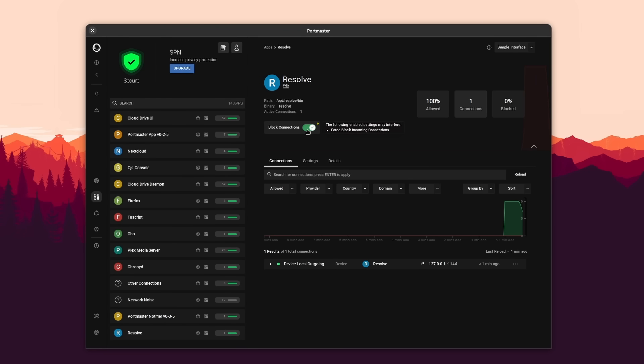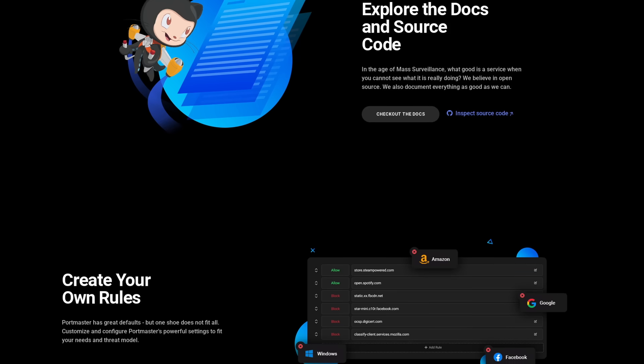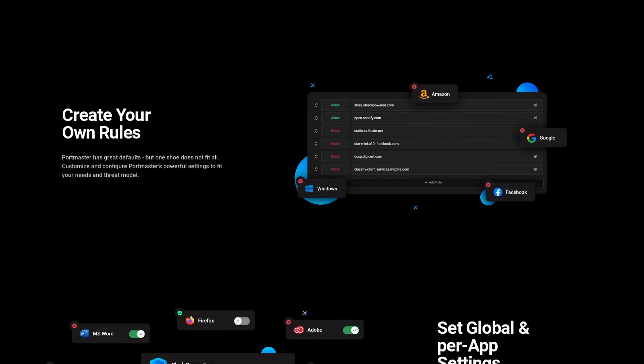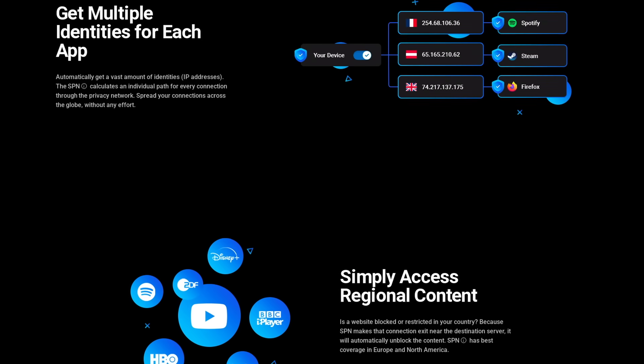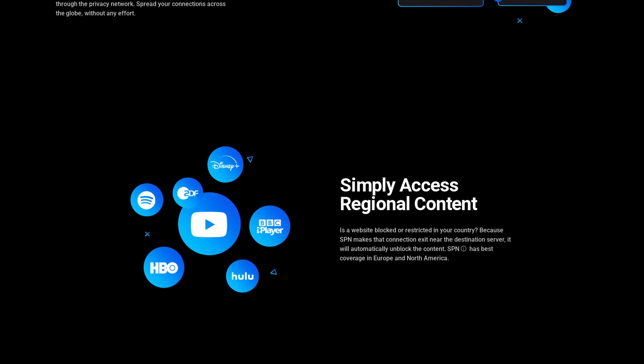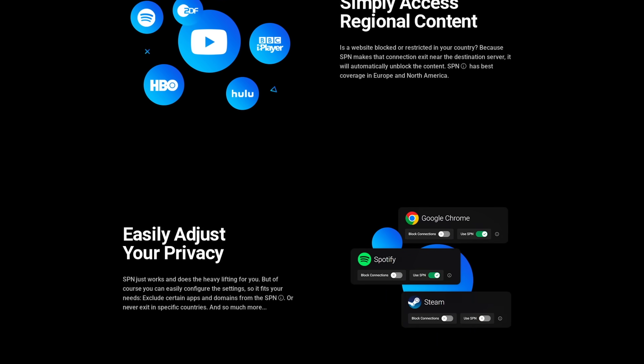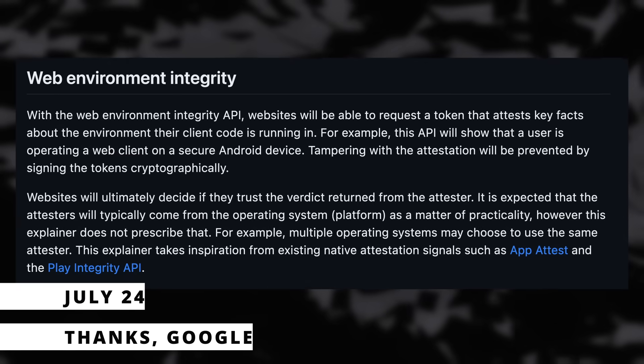But if you like to configure every rule and every app, you also can. Portmaster is completely free and open source, and also free of charge, as it's funded by users that subscribe to the SPN — a super-powered VPN that gives you multiple identities for every connection of every application. So if you want to easily improve the privacy of your system, whatever Linux distro you use or even on Windows, click the link in the description and download Portmaster for free.